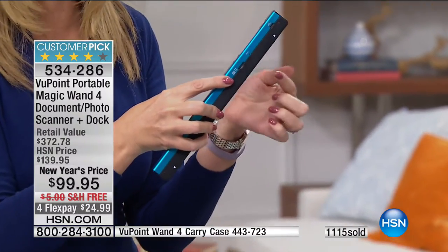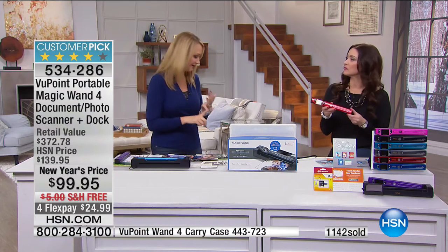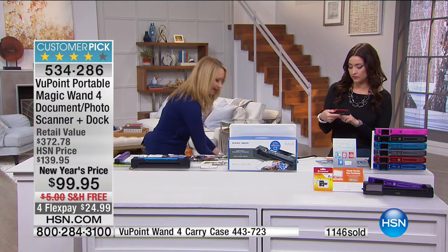We're including an eight-gigabyte micro SD card for you. You bring this back over to wherever you have this docked, pop in your Viewpoint Magic Wand, touch that one button and instantly that window pops up with all of the information — those beautiful pictures you just scanned out of your family's photo album. It is so simple and easy to use, so versatile, so portable. And this also happens to be the biggest bundle we have ever offered here at HSN.